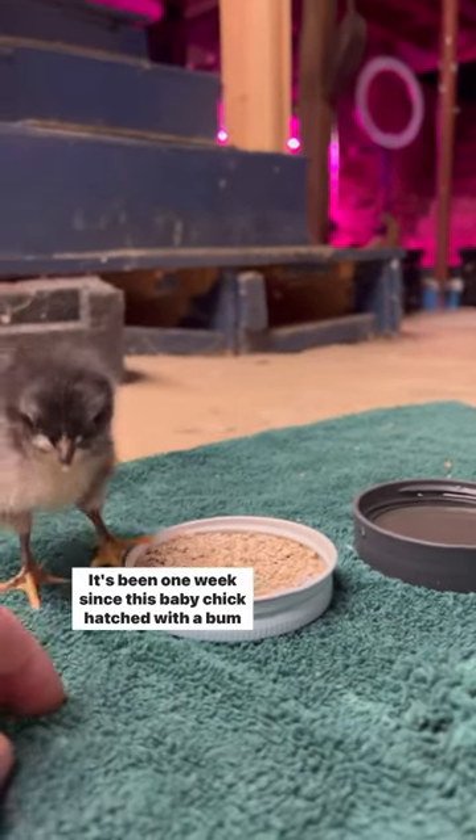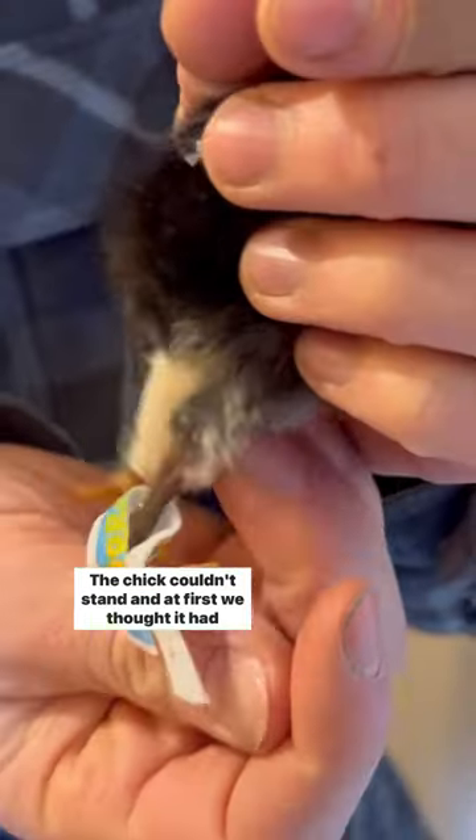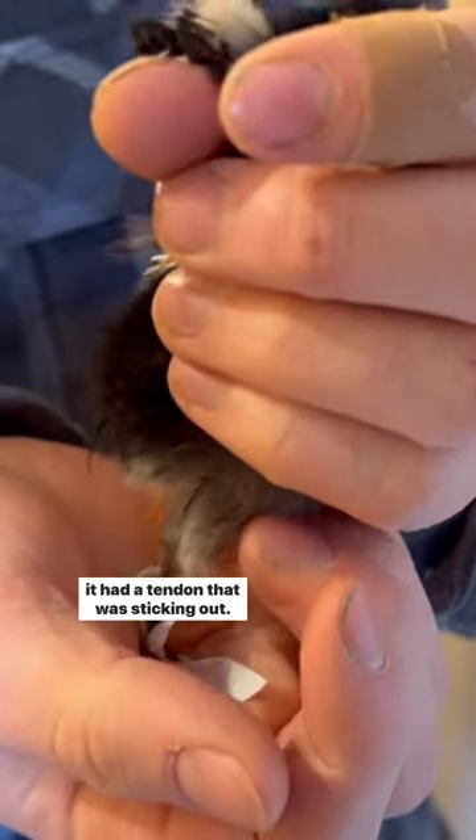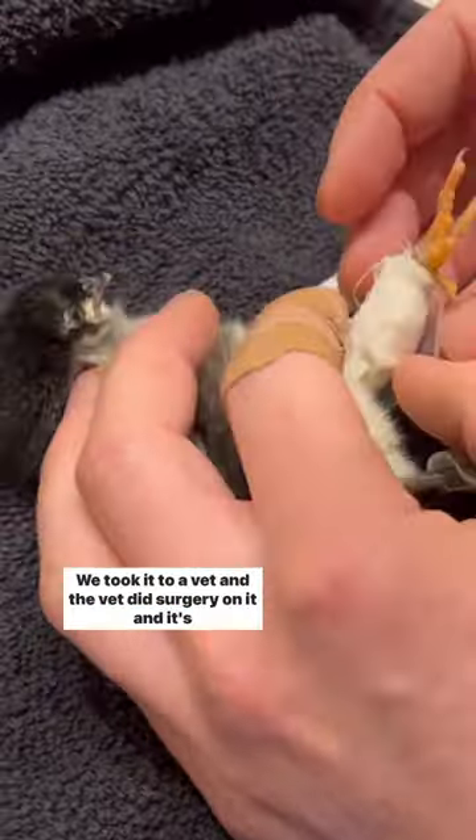It's been one week since this baby chick hatched with a bum leg. The chick couldn't stand, and at first we thought it had splayed leg, but after looking at it closely we realized that it had a tendon that was sticking out. We took it to a vet and the vet did surgery on it, and it's been in this cast for about a week.